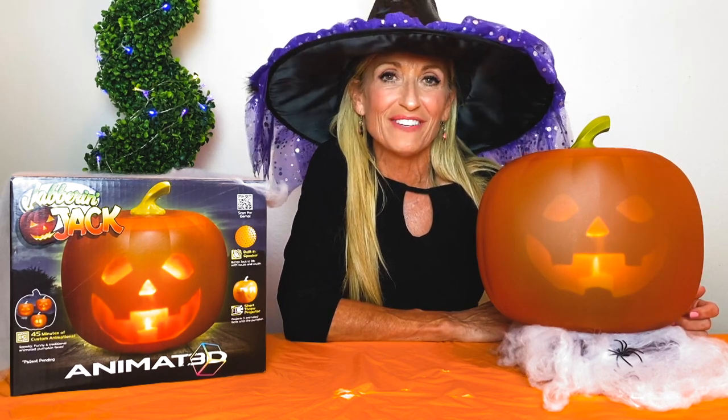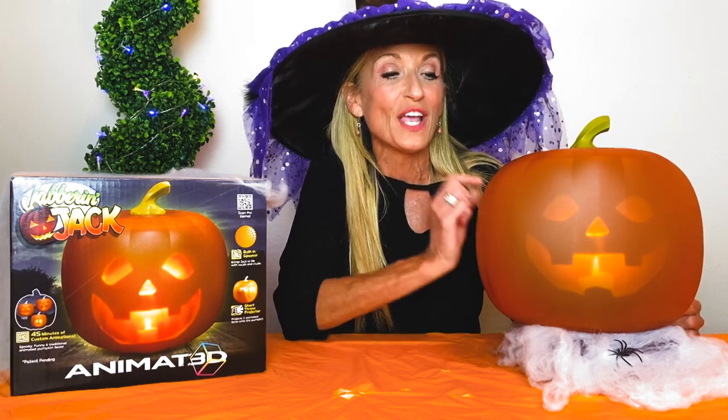Jack has 45 minutes of unlimited spooktacular fun. Jack also has a built-in short throw projector, a built-in speaker, volume control, and an on-off button.